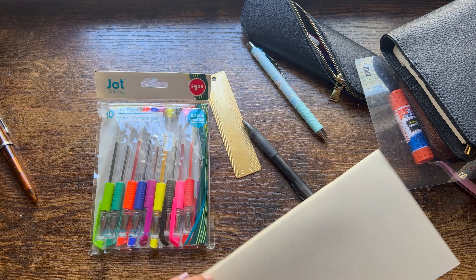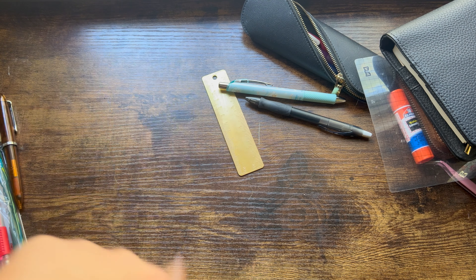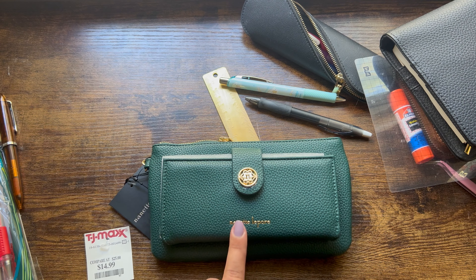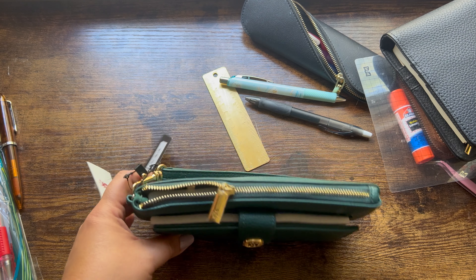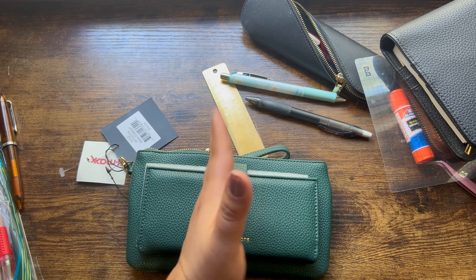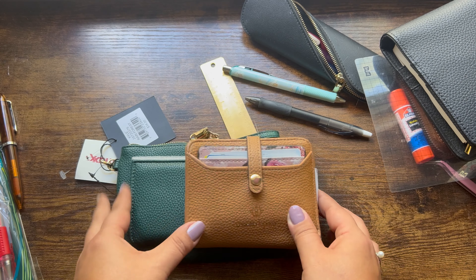And then I hit up TJ Maxx and Home Goods today because my daughter had a dermatologist appointment and I was waiting on her prescriptions to get filled. This is not planner or stationary related, but I've bought this brand off of Amazon — my current wallet is actually this brand, but I wanted something just a little bit bigger. This is my current wallet.